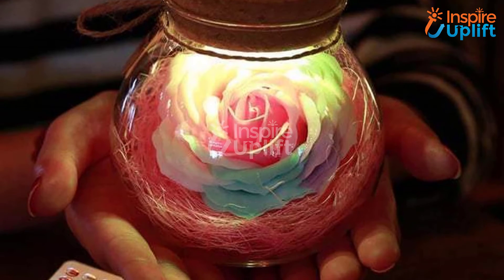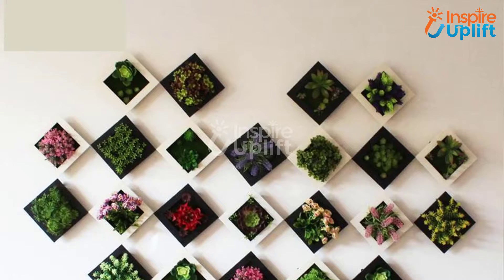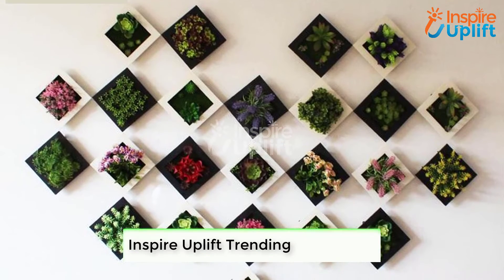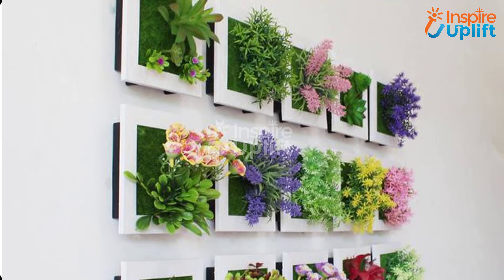At number five, we have the succulent wall hanger frame. Miniature succulent frames are indeed another great small decorative item for your home. Buy as many as you want and hang them on the wall for an awe-inspiring look. With multiple flowering options, you can create the perfect vignette.